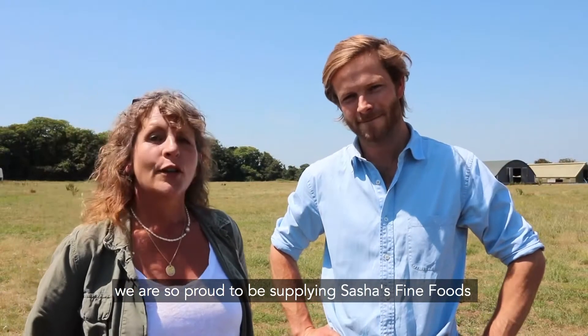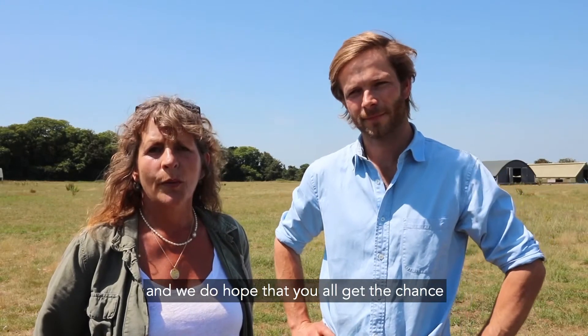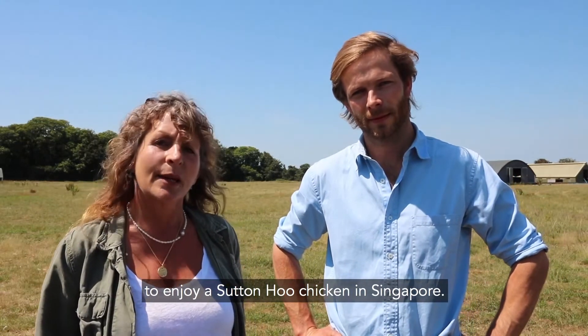And we are so proud to be supplying such fine foods, and we do hope that you all get a chance to enjoy a Sutton Hoo Chicken in Singapore.